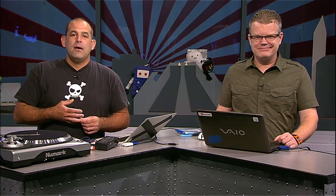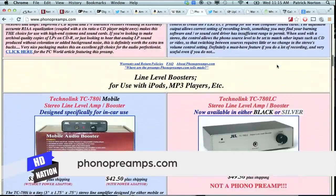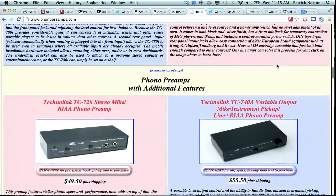Pre-1954, almost every major record company had their own special flavor of equalization — and we're not going to get that deep into it now. Some audio software can correct this, but I prefer to use a stand-alone preamp. I got mine from phonopreamps.com, but you can find them from Amazon or audio gear stores — mine was about $30 when I bought it and it's around $50 now.